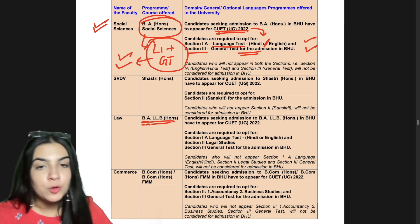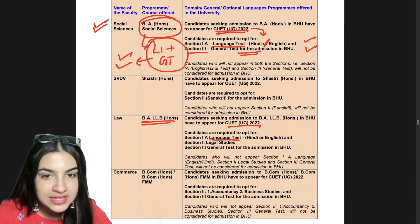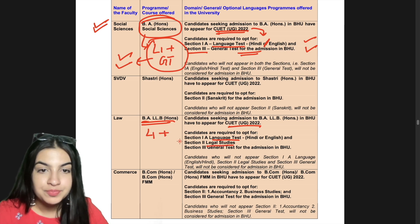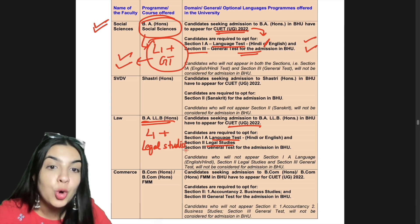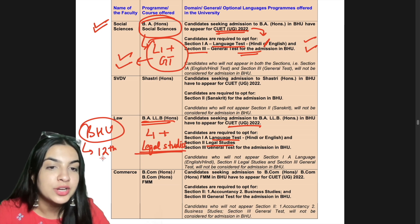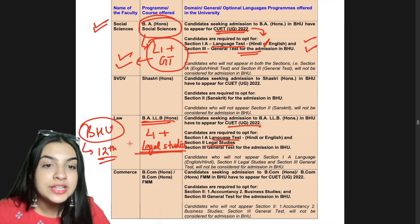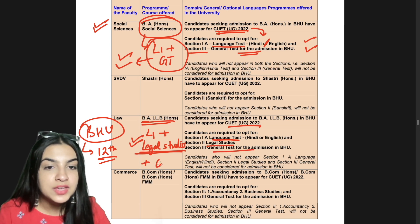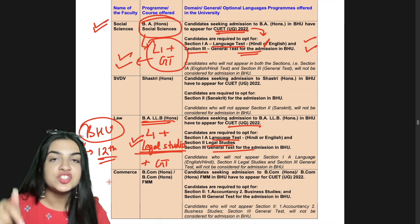Now let's go to BA LLB Honours. There is a little confusion here. In CUET, you need a Language test — Hindi or English as L1 — then after Section 2, Legal Studies. If you don't have Legal Studies in 12th class, you can still take it, because BHU has not said that you must have had it as a 12th class subject. The eligibility criteria is the normal standard we discussed. And then there is a General Test. So this is the combination for BA LLB Honours.